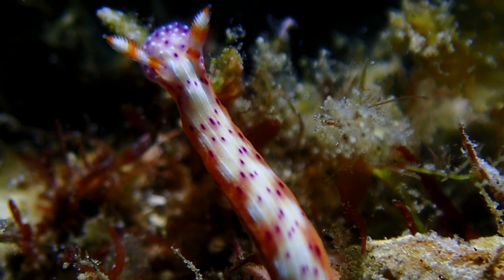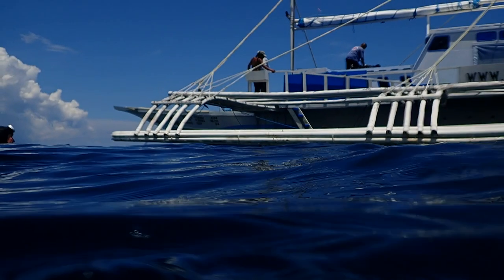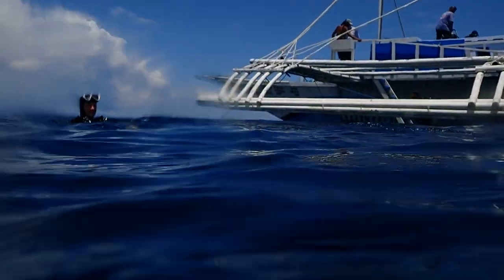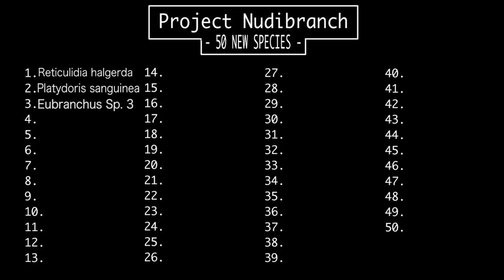So here we are at the end of the dive, about to get back onto the boat. It's such a great dive and I'm glad you guys got to join us. We got to cross off a new species from the list — the Hypselodoris decorata. If you've been following along, this is a great project, so make sure to subscribe and we'll see you on the next one.